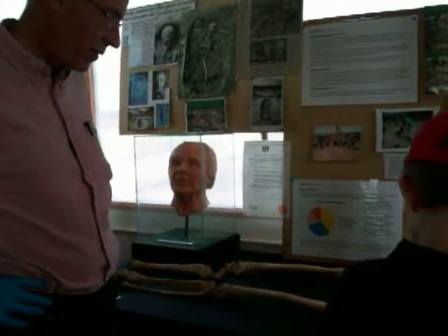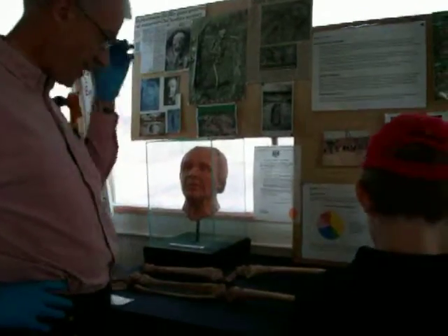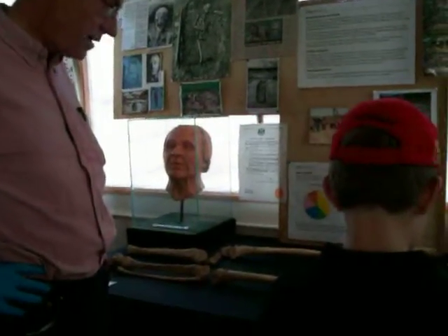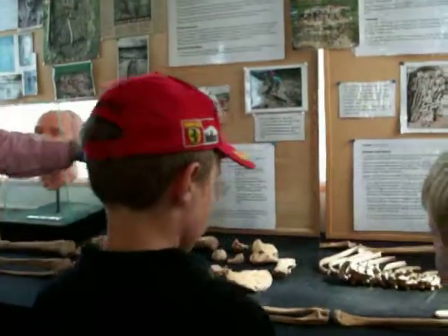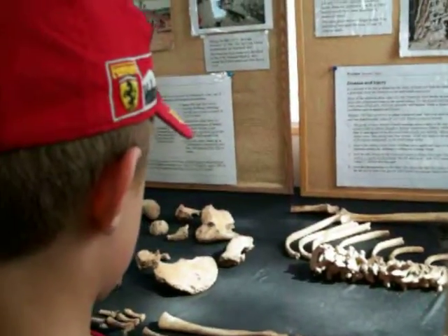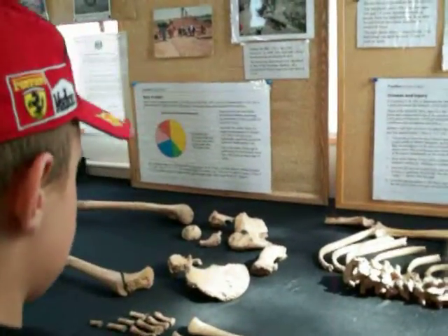What we've got here is one of the many skeletons that we've excavated here, just sort of laid out for display. We haven't got the entire thing laid out - we're missing a lot of the ribs and some of the hands and feet - but you can get a bit of a general idea.